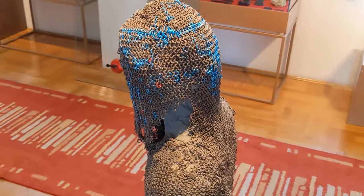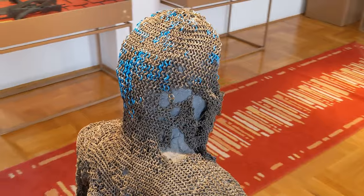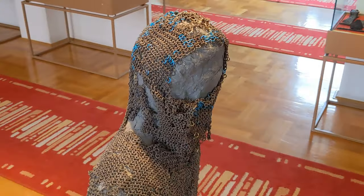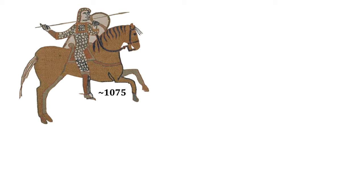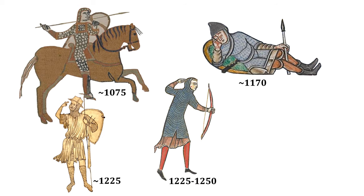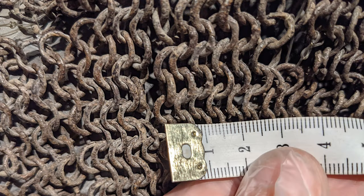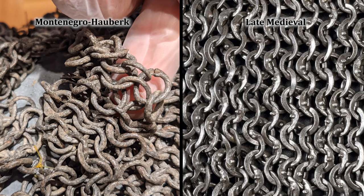We are all curious about which time period this hauberk is from. Dating armor like this is very challenging and honestly we cannot give it a specific date, but we'll briefly share some thoughts and compare it with other pieces. First, the type of garment — a short-sleeved shirt with a built-in coif — is shown in period Central European artwork from roughly the 11th to the 13th century, though it's not impossible these hauberks could appear in other cultural or chronological contexts. Second, the rings are a mix of riveted and solid rings, with the solid rings seemingly being fire-welded. The mail doesn't match the consistency and appearance of late medieval mail — the armor rather appears earlier, perhaps made in a small workshop.